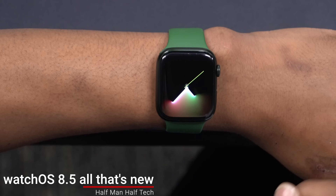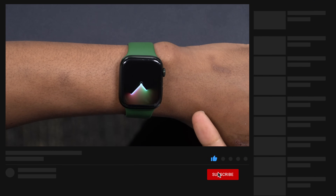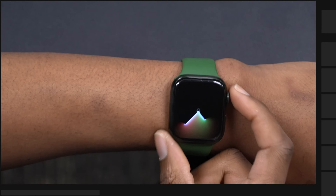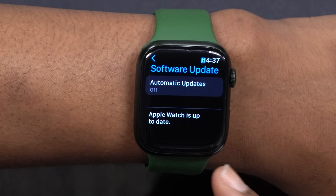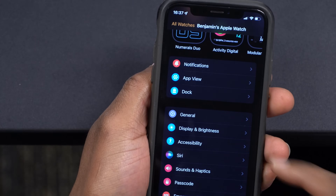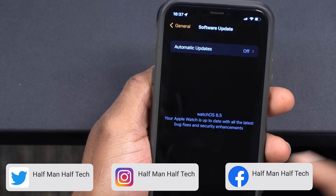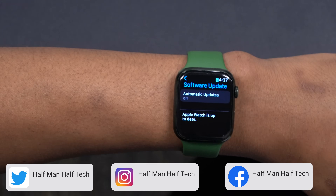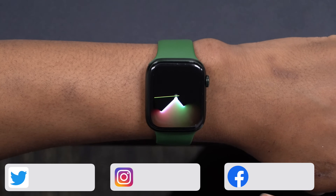Welcome back to Half Man of Tech, my name is Ben, your host. What you are seeing here is my Apple Watch Series 7, and it's been updated to watchOS 8.5. If I go into Settings, then General, then Software Update, you will see that my watch is up to date, and similarly on my paired iPhone under General and Software Update, it shows watchOS 8.5. I want to show you all the new features and changes this update has to offer.